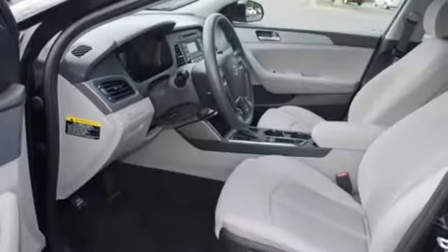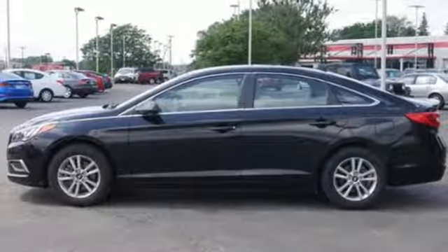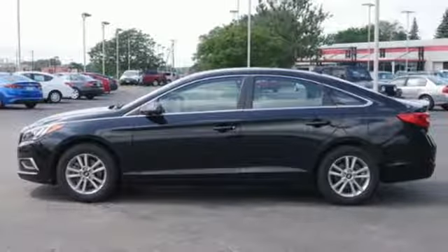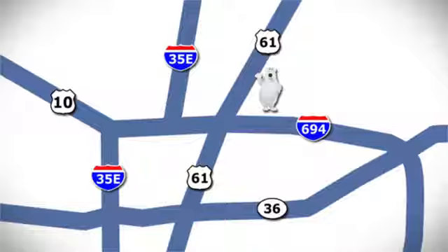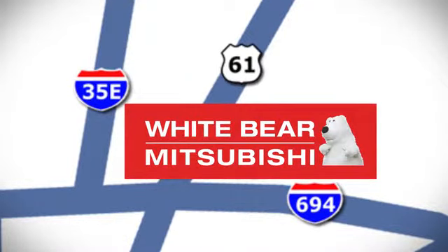Strength, space, and sophistication contribute to a more satisfying experience every day. Come see this Sonata today. We're conveniently located at 3400 Highway 61 North in White Bear Lake, Minnesota.